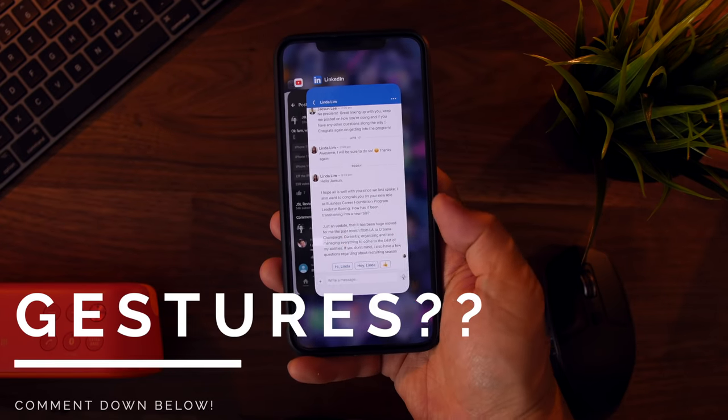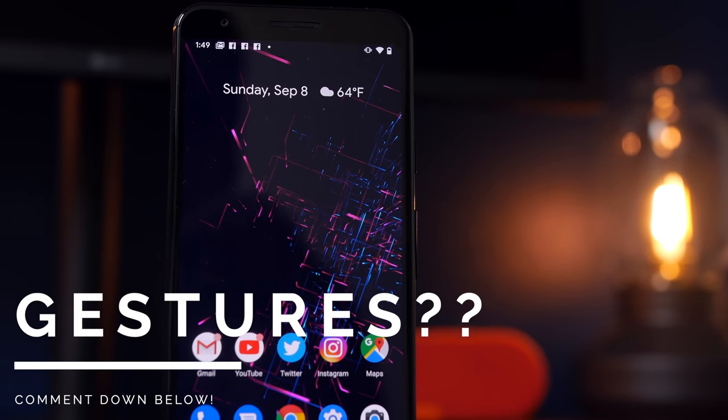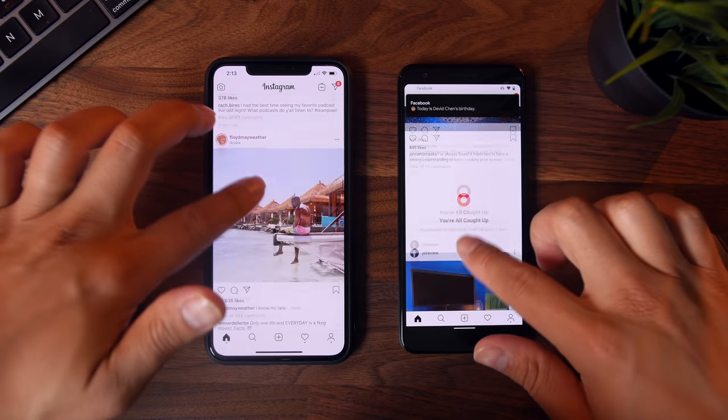Real quick — if you guys are iPhone users, do you like the gesture-based UI? And if you're Android users, are you excited about having gestures baked into the operating system? Curious to get your thoughts — let me know in the comments down below. That being said, let's get into these gestures.